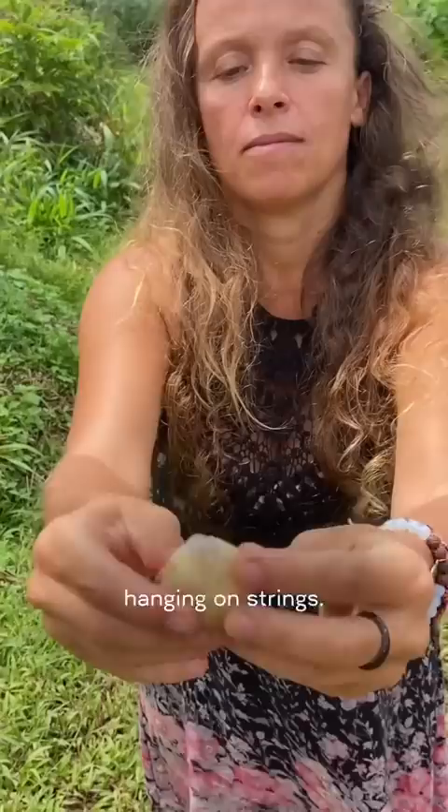Number 4 is Rambai. Hundreds of little balls hanging on strings. When you pop them open, there's see-through flesh that tastes mainly sweet but has a slight sour edge to them.